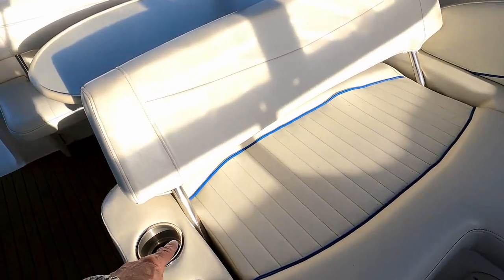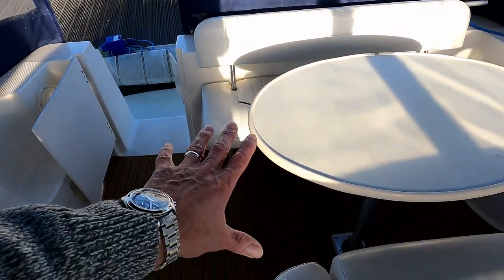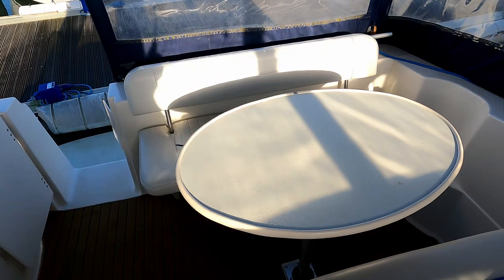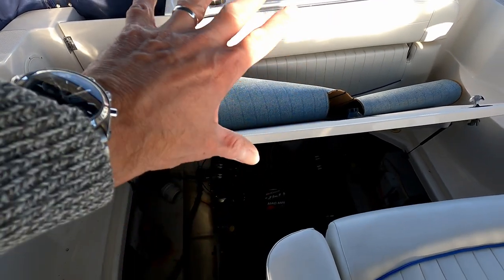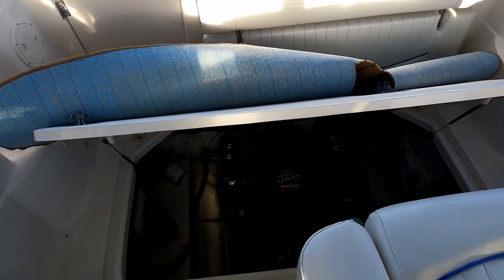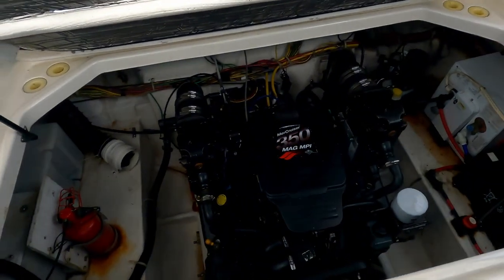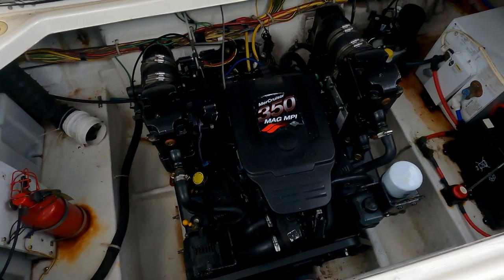There are cup holders, which is always very useful, and underneath here is the engine base. You can fold down that seat, take the table out, and have this all open for when you're doing water sports. There you go - all cleared away, table up, seat folded back, engine access really nice because it's very very wide.